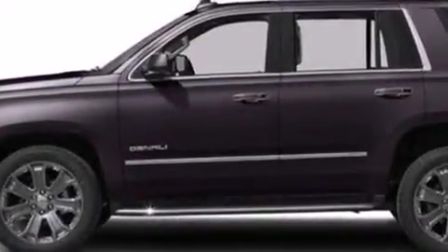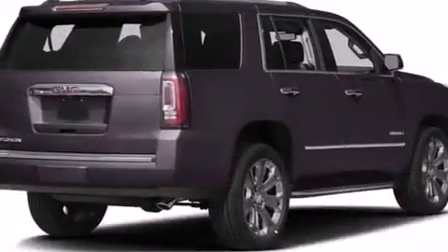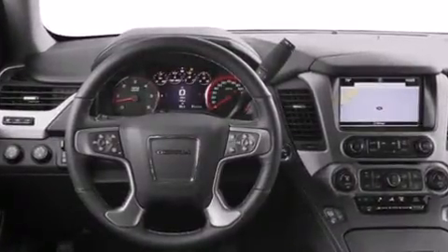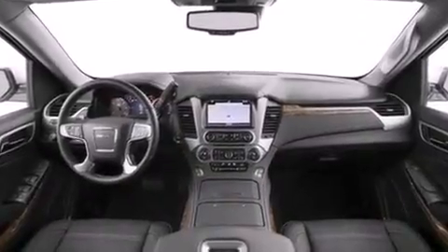The 2016 GMC Yukon — under the hood you'll find an eight-cylinder engine with more than 400 horsepower. For added security, dynamic stability control supplements the drivetrain. The following features are included: lane departure warning, blind spot sensor, and one-touch window functionality.